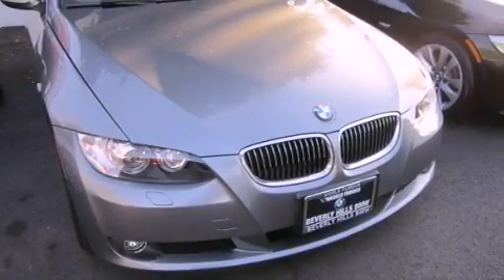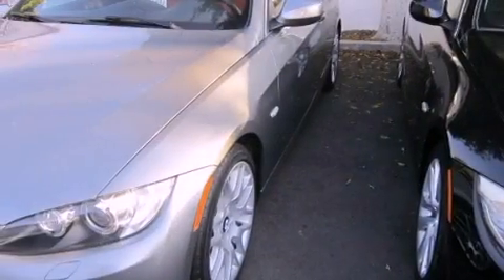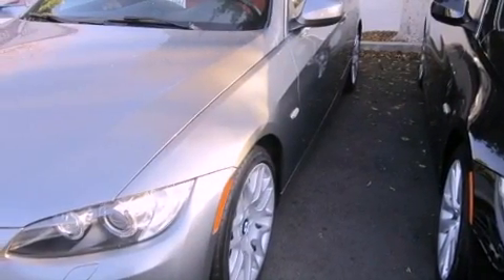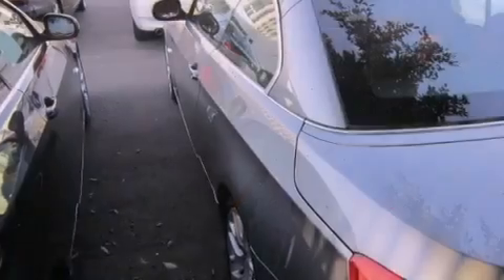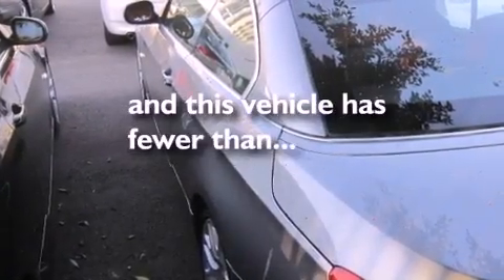Features include a power retractable hardtop, high-intensity headlights, cruise control, a CD player, a leather-wrapped shift knob, a passenger-side vanity mirror, traction control, dual-power seats, and this vehicle has fewer than 7,000 miles on the odometer.